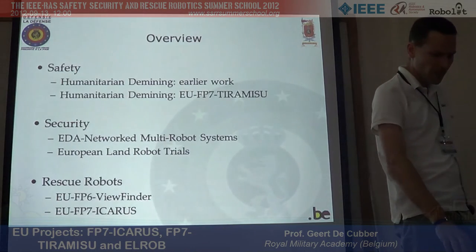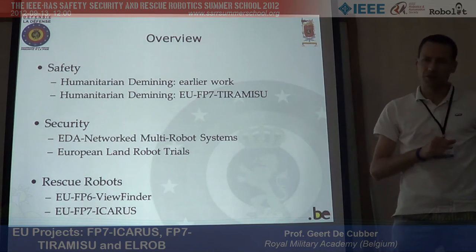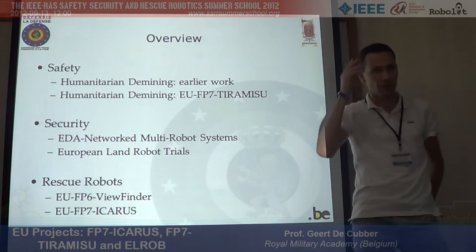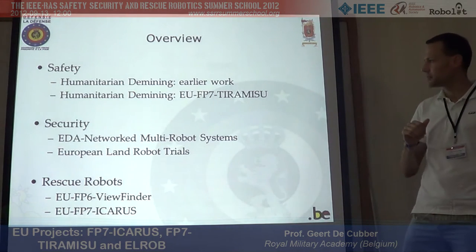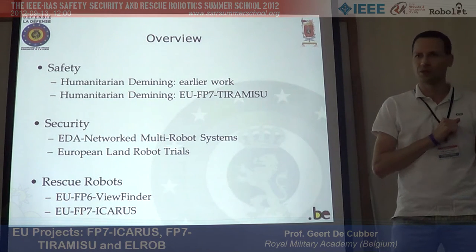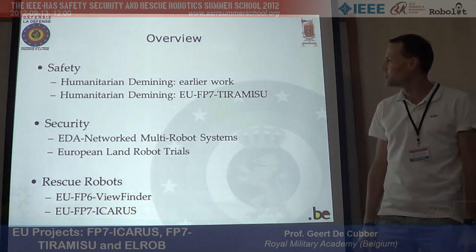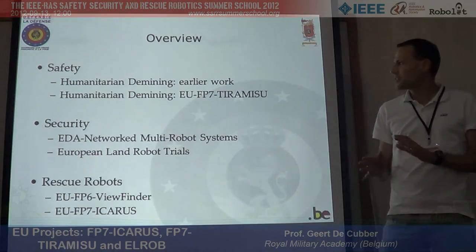That introduces what our lab is specifically involved in. For the application scenarios, we're working on multiple topics. I was thinking that it fits quite well into the topic of this summer school, which is safety, security, and rescue. On the safety part, we're going to talk about humanitarian de-mining.